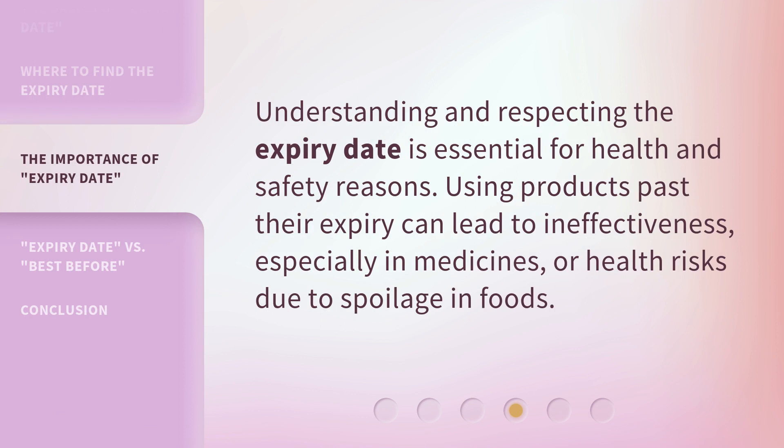Understanding and respecting the expiry date is essential for health and safety reasons. Using products past their expiry can lead to ineffectiveness, especially in medicines, or health risks due to spoilage in foods.